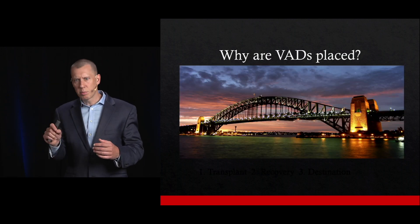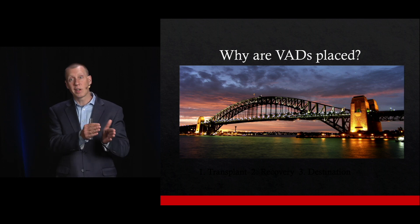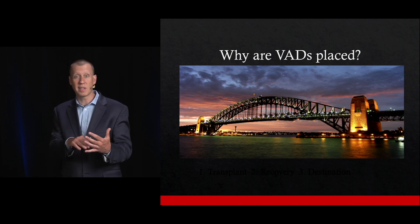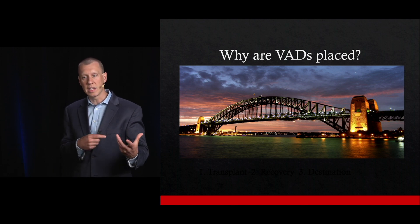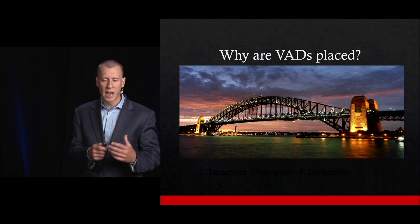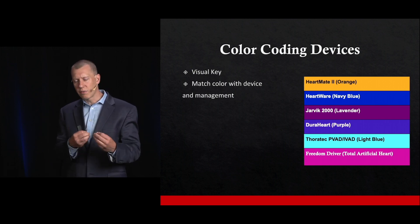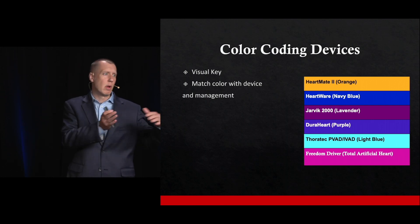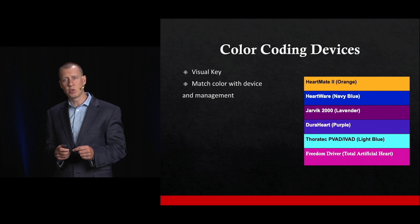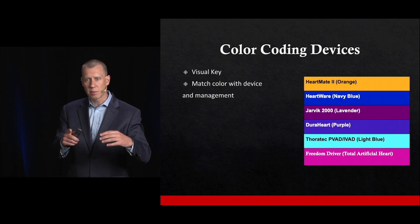Shifting now to LVADs, or Left Ventricular Assist Devices. LVADs can be placed for a number of different reasons, but think of them as a bridge — a bridge until patients either recover from a disease process such as myocarditis or an MI awaiting a pacemaker, or as a bridge to more definitive treatment. There have been multiple different LVADs over the years, and those continue to change. Rather than trying to remember the nuance of each device, I'll provide a resource in just a few slides.